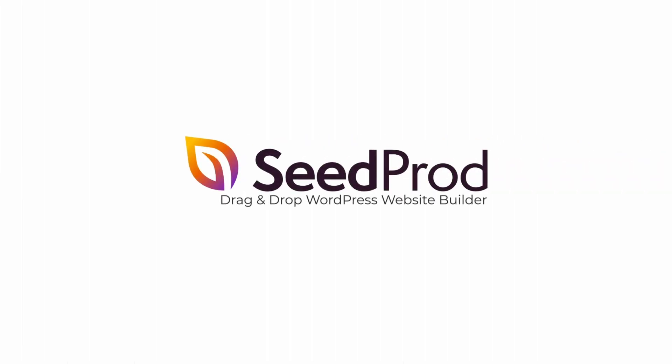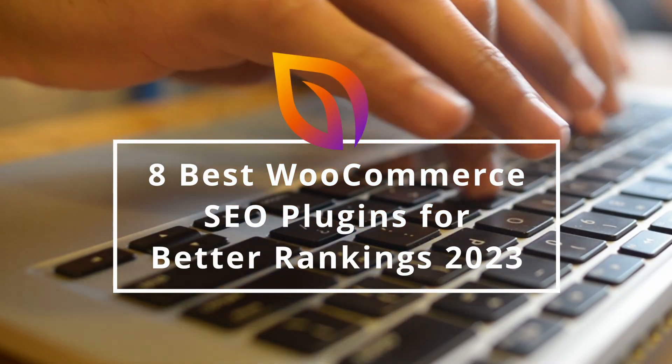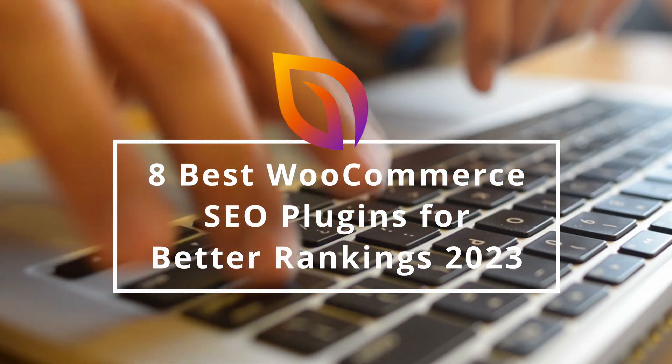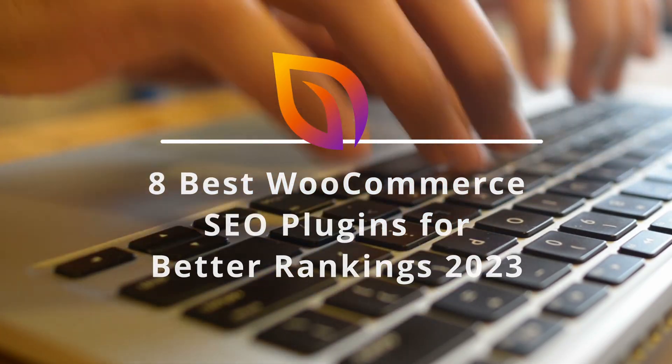Search engine optimization is crucial for your e-commerce website. It helps improve the content on your online store so it ranks higher in search engine results. SEO may sound tricky for beginners, but with the right tools, it's easier than you think. In this video, we'll share the best WooCommerce SEO plugins for optimizing your WooCommerce store.